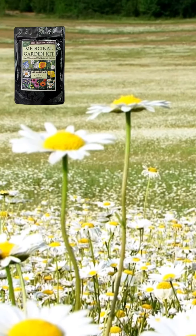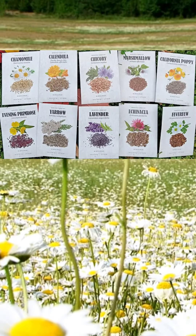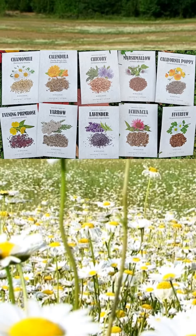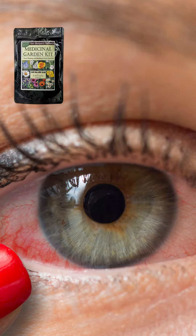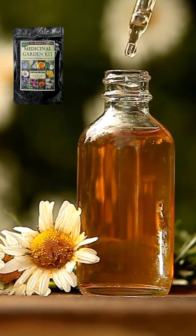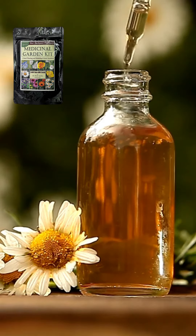Chamomile — the natural antibiotic. You can find this in our medicinal garden kit. This plant is a real heal-all, from pink eye to stomach pain, helping relax your digestive muscles. You can also use this plant to make your own chamomile oil, one of the best natural skin remedies out there.